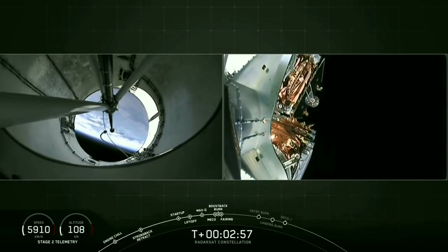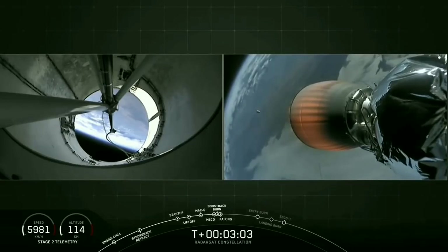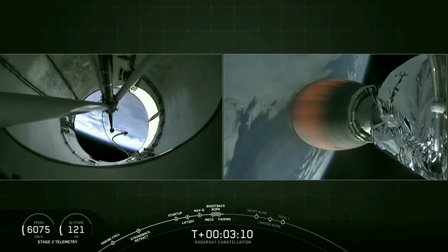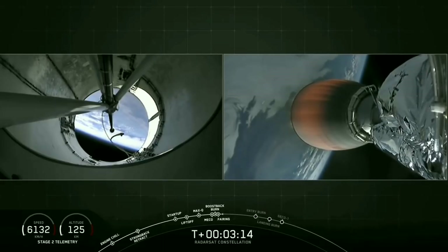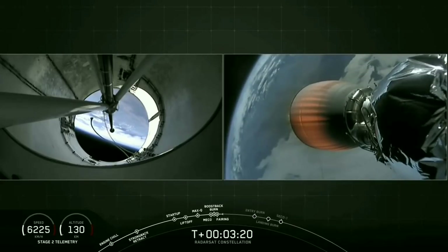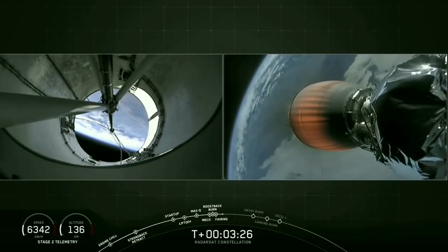Boost back burn has begun. There you just saw fairing deployment — a pretty cool shot of the fairing flying away. We have about 10 seconds left in the boost back burn. And confirmation of boost back shutdown.